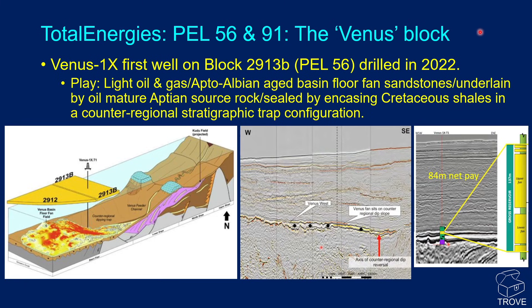Kicking off with the Total Energies license, PEL 56 and 91 — the Venus block. The Venus 1X well was the first well on the block, drilled in 2022. The play comprises light oil and gas reservoired within Apto-Albion-aged basin floor fan sandstones, underlain by oil-mature Aptian source rocks and sealed by encasing Cretaceous shales within a counter-regional stratigraphic trap configuration.